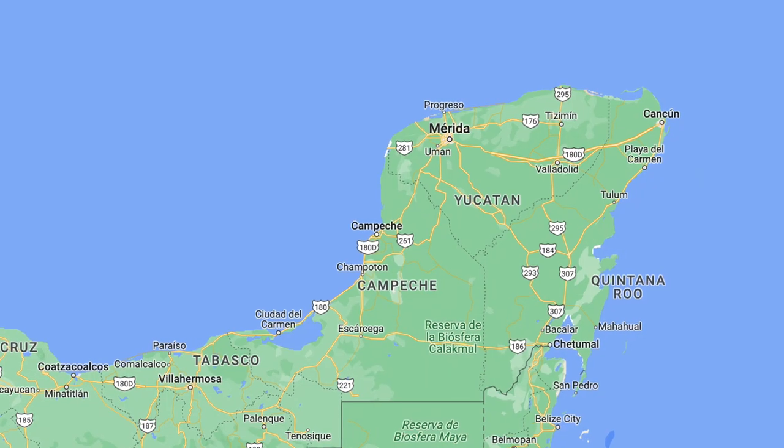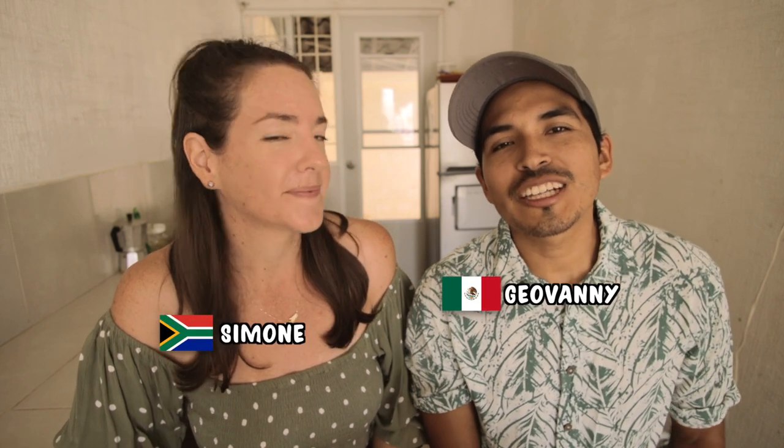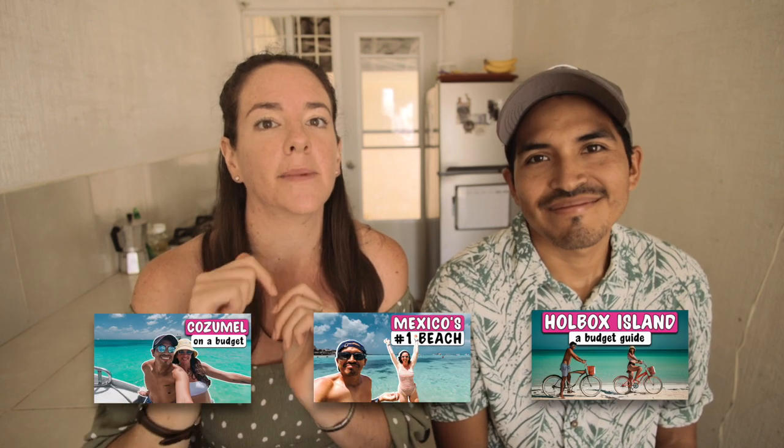In this video we're going to be comparing the Mexican Caribbean's three most popular islands — Holbox, Cozumel, and Isla Mujeres — so that you can better decide which one to add to your travel itinerary. Don't forget to stick around till the end where we share our personal opinion on which one is best to visit. We've also made full travel guides on each island, which you can find in the playlist in our bio.